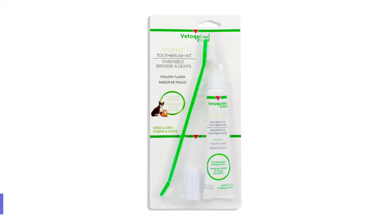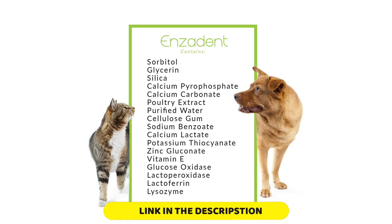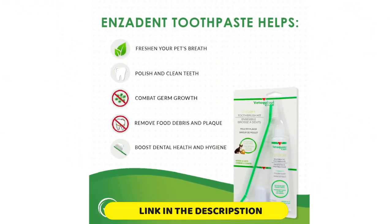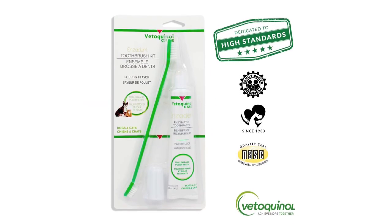Number 2: Vitoquinol Ensident Enzymatic Toothpaste Kit. If you're looking for a dual-ended toothbrush for your pup, look no further than this option from Vitoquinol. Equipped with a large brush head on one end and a smaller head on the other, both are on an angle, making brushing easier. However, they're larger than other options, so even the smaller size can be too big for dogs or cats with particularly small mouths.